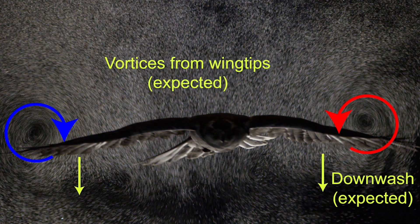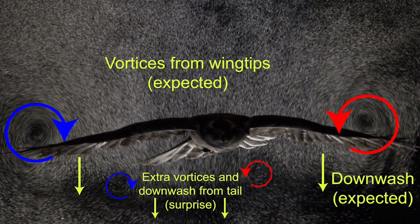After all, a mass of air has to be accelerated downward in order for the bird's weight to be supported. What is more surprising is the extra pair of vortices and extra jet of downwash following the tail.